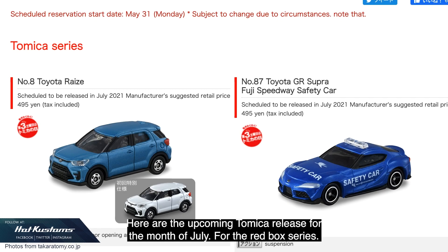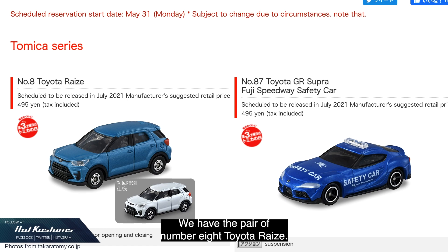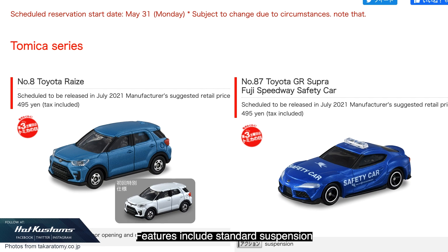Here are the upcoming Tomica releases for the month of July. For the red box series, we have the number 8 Toyota Race — this is a new tooling, available in regular and first color. Features include standard suspension with opening rear door, which is great.